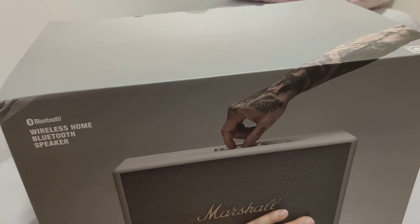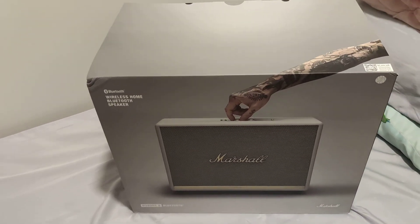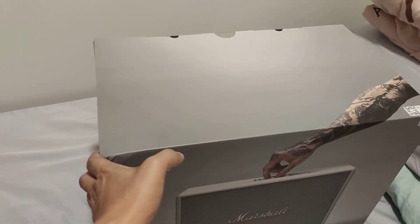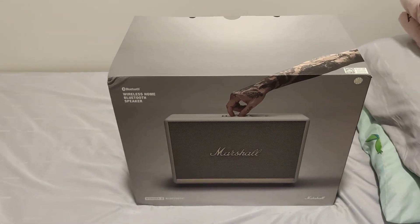This is the largest Marshall speaker — if you have this, you have everything, as other reviewers have said. Thanks for watching and goodbye!